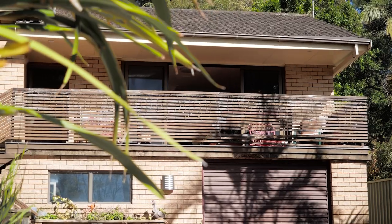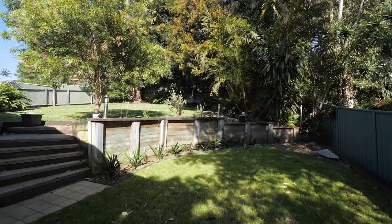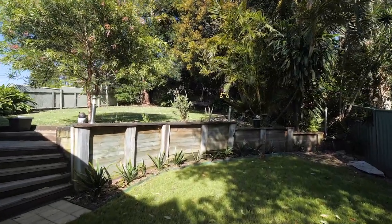Buyers will also take note of the wraparound timber balcony and leafy private rear yard, and the lock-up rear garage with additional storage.